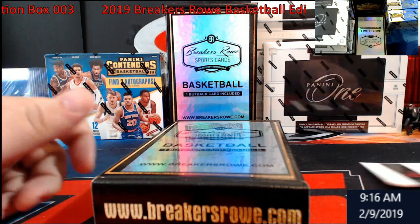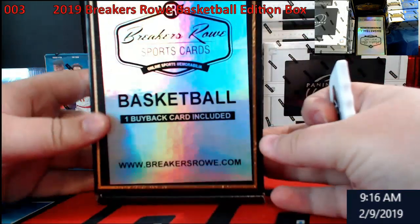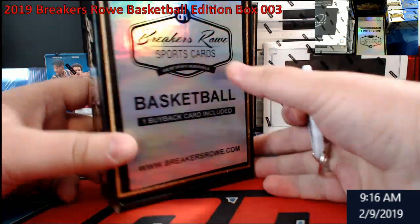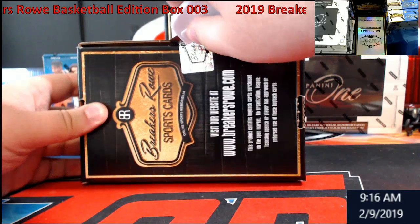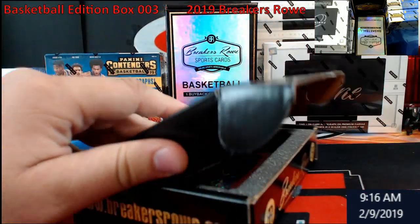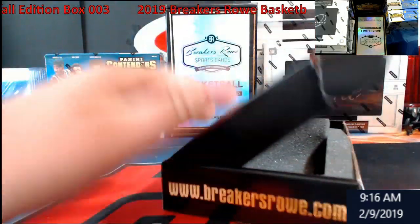Hey, good morning everybody! Extreme Card Breaks here. It's Saturday morning — we have Breakers Row Basketball last preview box I'm doing here. We got three left. You guys saw there was a Reggie Miller pulled earlier. Let's see what we get out of the last one here — oh, I see something shiny!